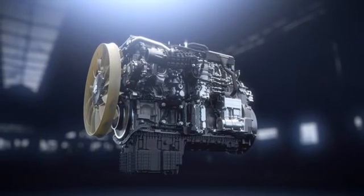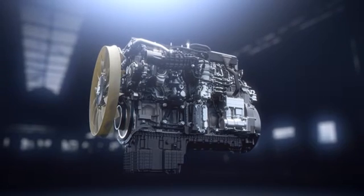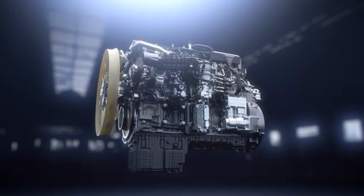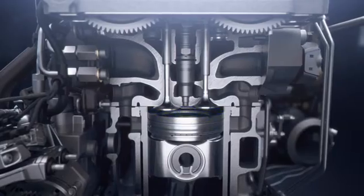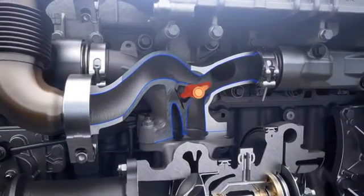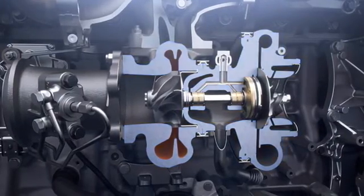The newly designed OM471 12.8-litre engine is engineered for enhanced performance and efficiency. This is achieved by the second generation of the X-Pulse injection system, an optimized combustion layout, and in particular by a revolutionary innovation of the EGR valve technology combined with a proprietary asymmetric turbocharger system.